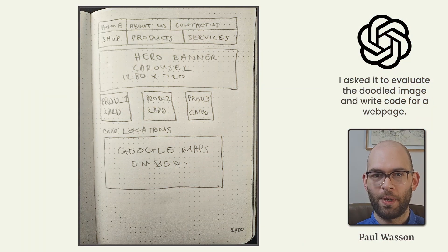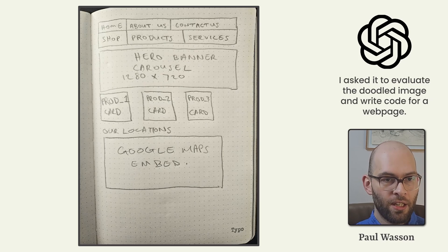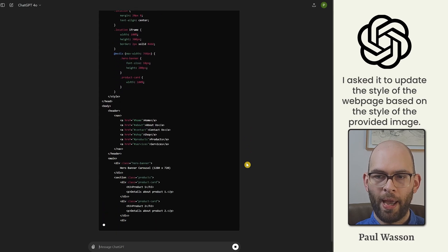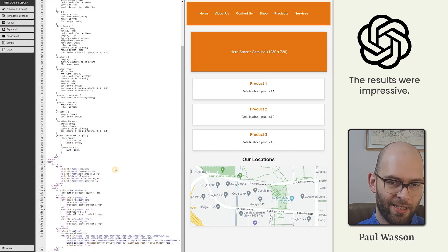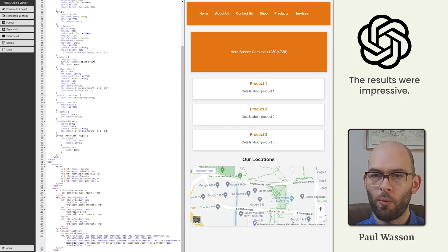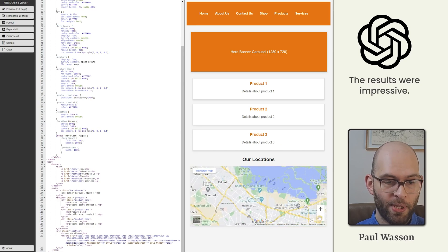The final visual evaluation test was something many have been looking forward to since it was first teased back in 2023. We issued GPT-4 Omni a doodle of a web page with blocks indicating what those web elements might be, crafted a well-engineered prompt, then asked it to update the style based on a provided thumbnail. The result was quite impressive — the web page functioned as intended, with product card areas, a hero banner carousel, a functional mega menu at the top, and a functional Google Maps embed at the bottom.